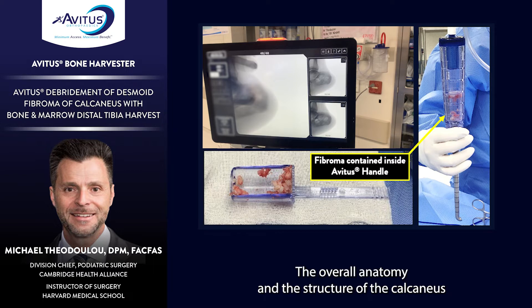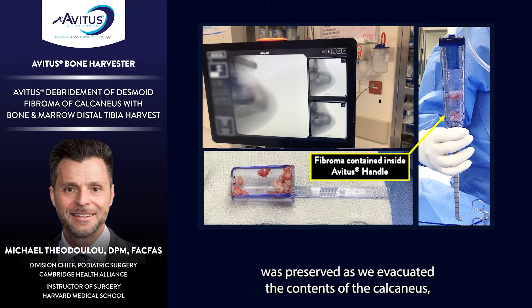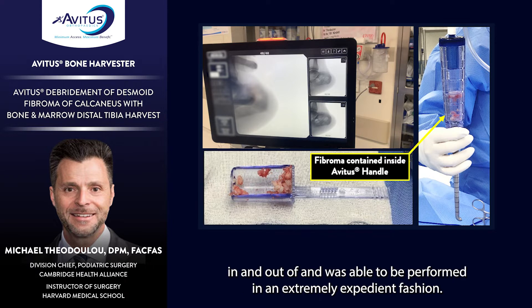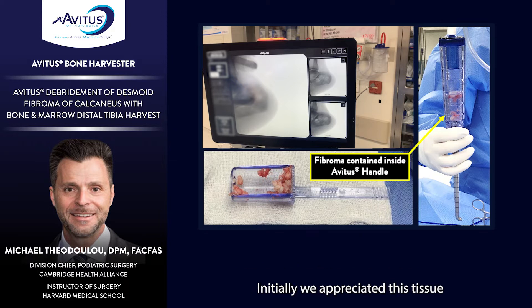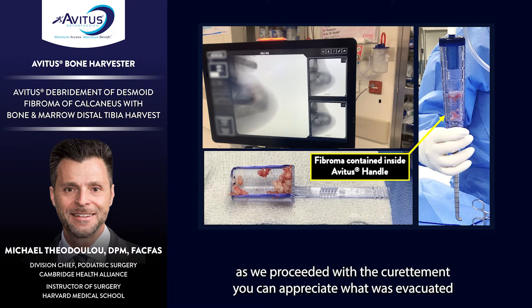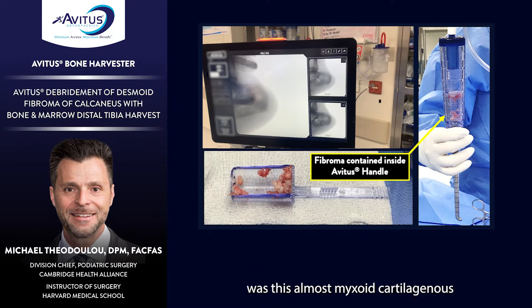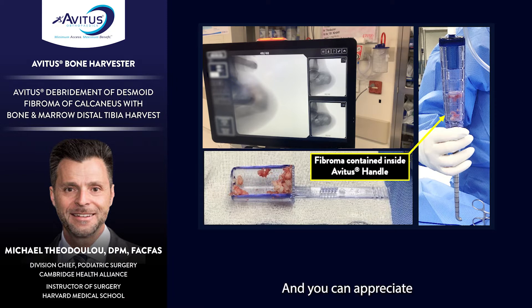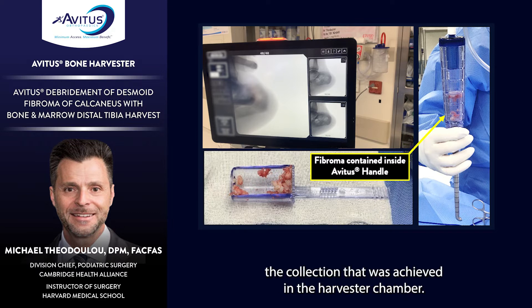The procedure was performed over approximately five to seven minutes. The overall anatomy and structure of the calcaneus was preserved as we evacuated the contents, making the procedure essentially trauma-free with reduced risk of tumor spillage. Initially the tissue appeared quite fibrous and avascular with little marrow aspirate, but as curettage proceeded, the evacuated material appeared as an almost myxoid, cartilaginous-type tissue — raising concern for possible chondrosarcoma. The collection achieved in the harvester chamber was notable.